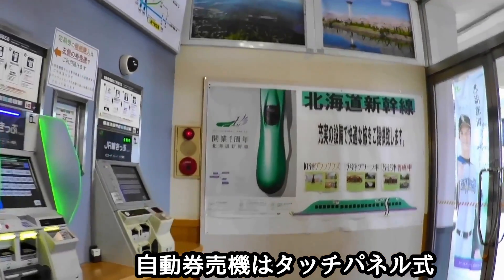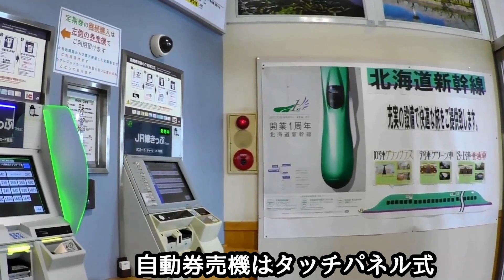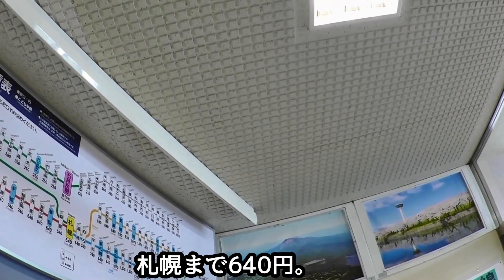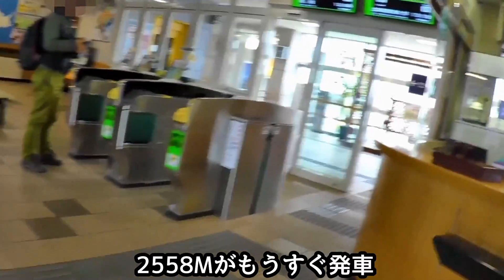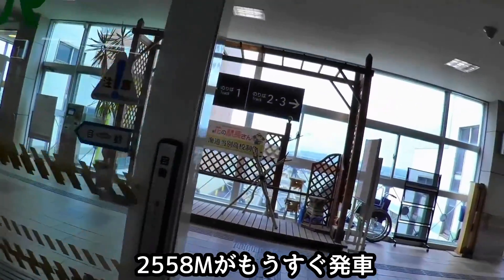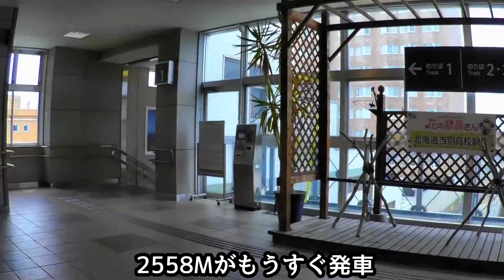券売機のタッチパネルは2つ。道路が2つに分かれています。ここから札幌まで640円です。